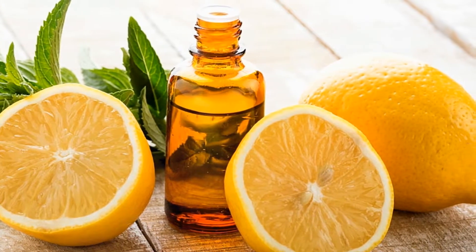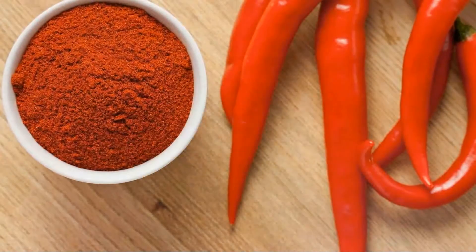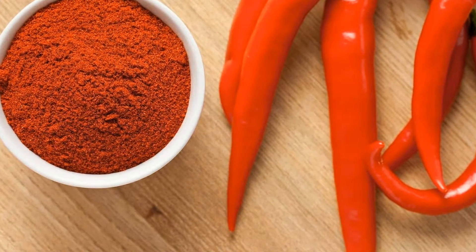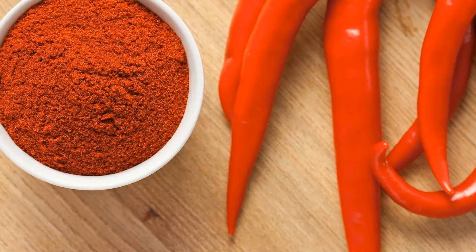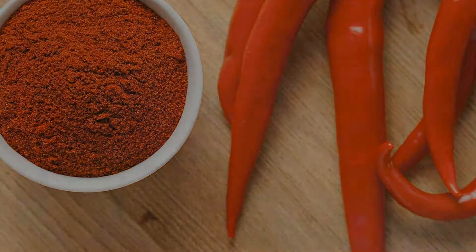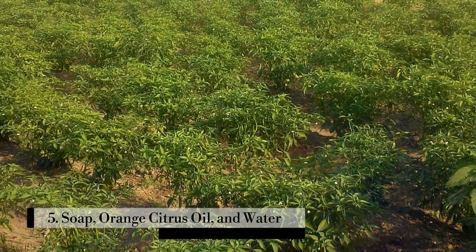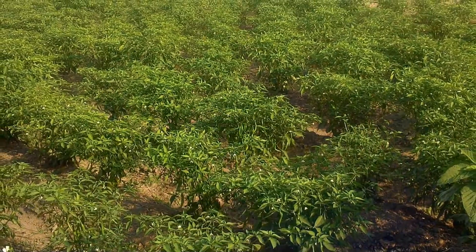Number four: Citrus oil and cayenne pepper. This organic pesticide works well on ants. Mix 10 drops of citrus essential oil with one teaspoon of cayenne pepper and one cup of warm water. Shake well and spray on the affected areas.